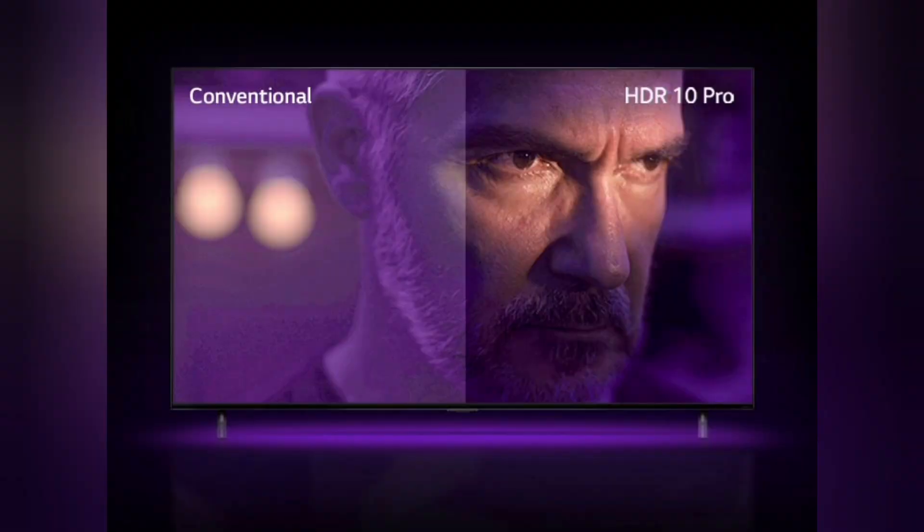Expertly Enhanced Picture. HDR10 Pro uses dynamic tone mapping to automatically improve the contrast and clarity of your content frame by frame.